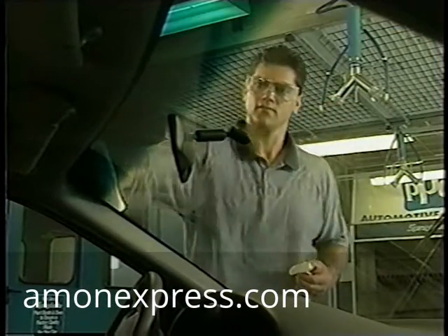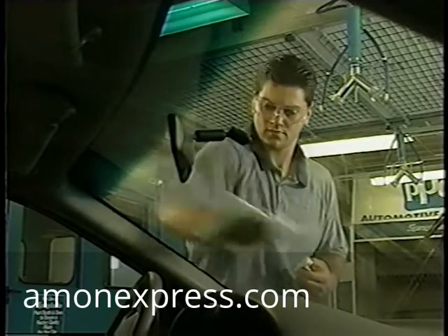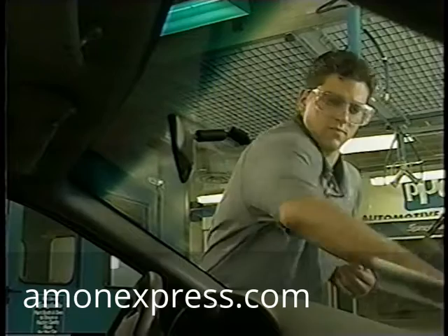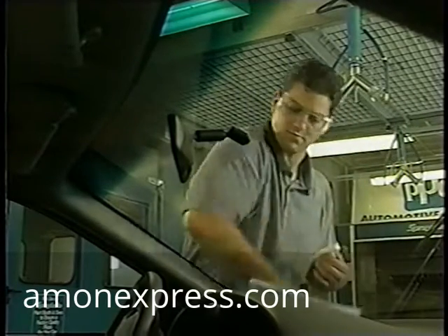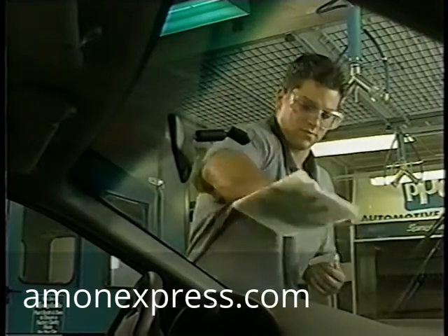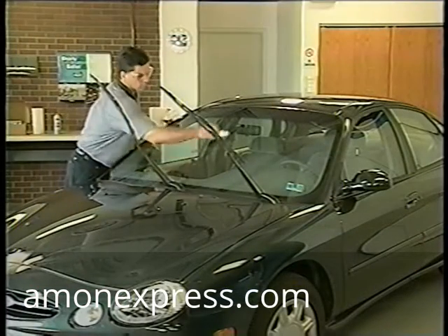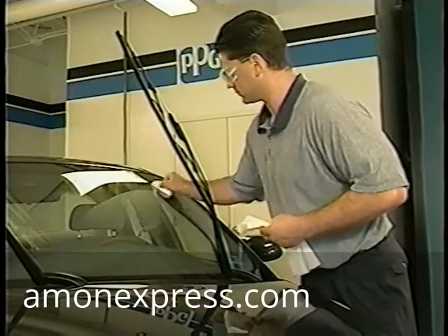Once you've covered the entire windshield, wipe any of the excess treatment solution off the glass with a clean, dry paper towel. Rotate the towel as you work so that you're using the dry side as much as possible. When a towel gets too wet, tear off another one and continue wiping any excess solution off the windshield. Then re-wipe the applicator over the critical vision area, such as the wiper areas, to ensure good coverage.